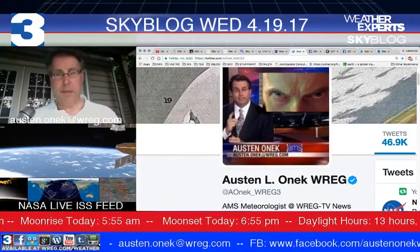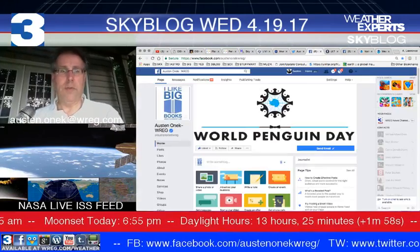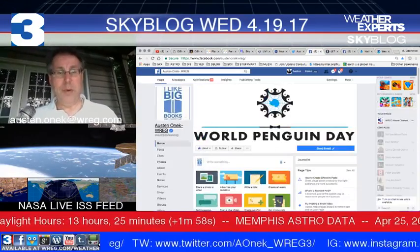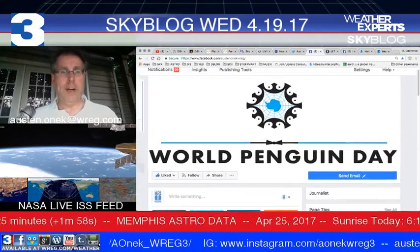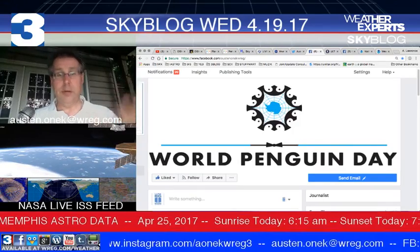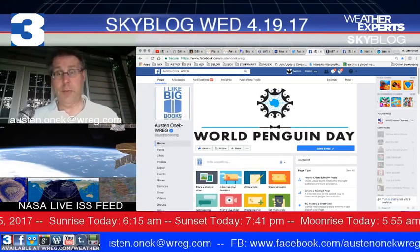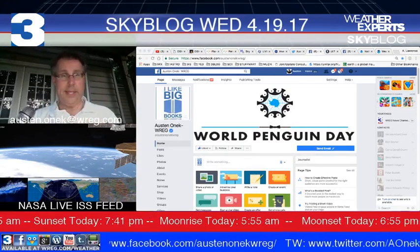I'm going to have to change that background graphic as Peter Capaldi will be saying goodbye in the next few days. Also, don't forget to check out my Facebook page at facebook.com slash AONIC WREG. Today is World Penguin Day — a good opportunity to learn more about the flightless waterfowl down around Antarctica and how we can participate in things like conservation and ecology, even from here in the Mid-South.